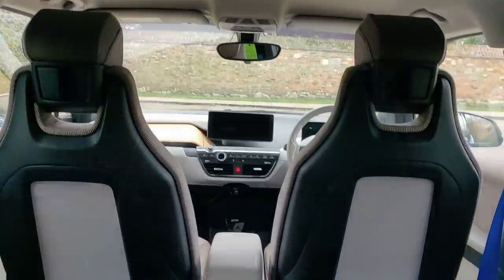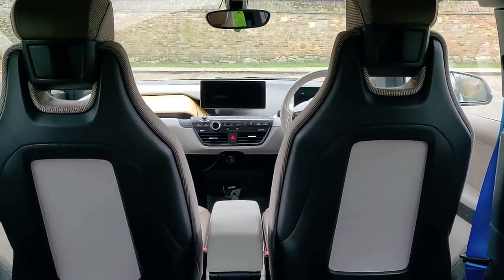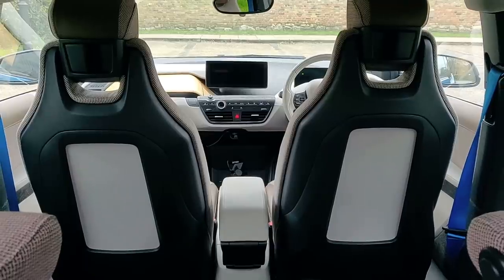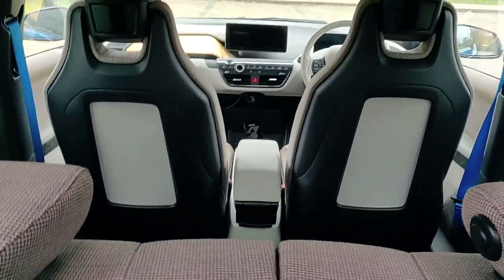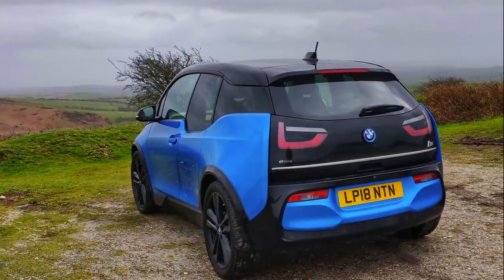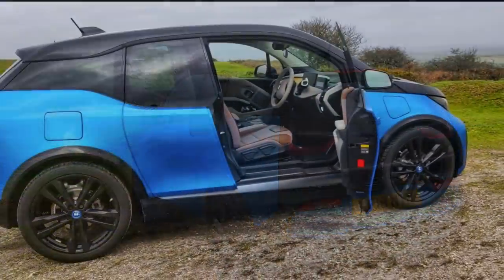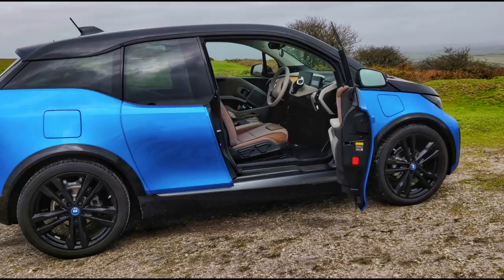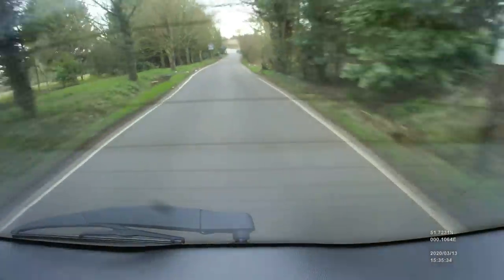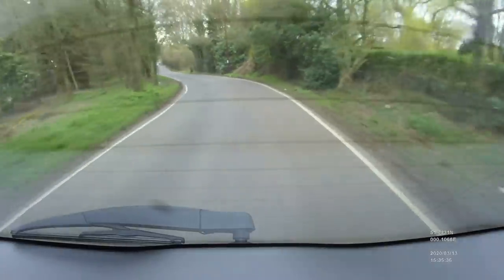The driving position is much higher up than in a Mini. It's great for visibility — those weird-looking dropped-back windows actually help a lot. You can see what's down beside you very easily through those side windows, and it's excellent in the city because of that turning circle.